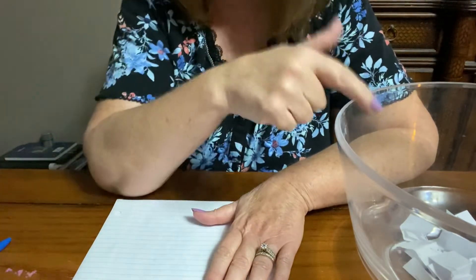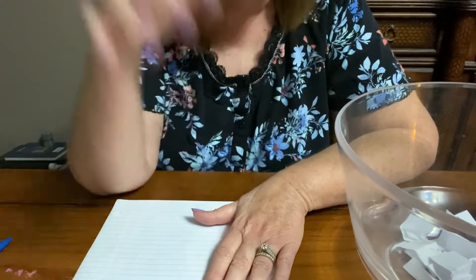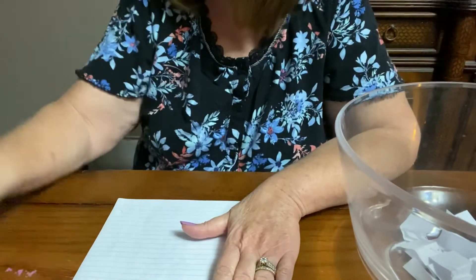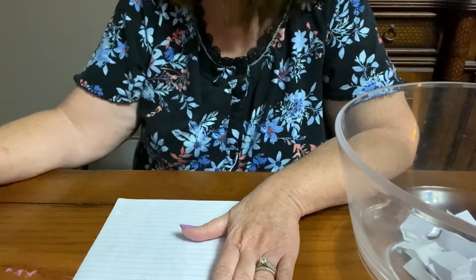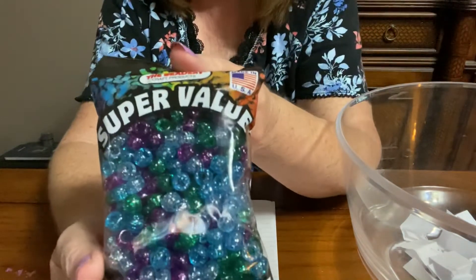That number is going to go right back into the bucket. If you win three times, you win three times. I don't care — this is my birthday and I could do what I want. So this is what you could win for this giveaway: it's going to be some beads. I have these beads — they're plastic beads.